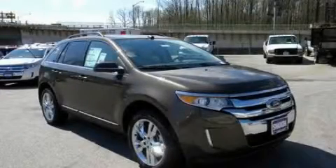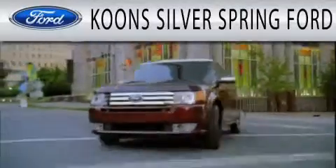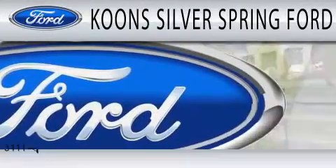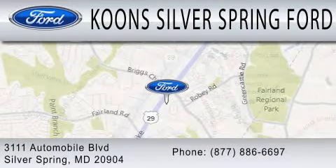Contact us today and schedule your opportunity to see this vehicle in person. Kuhn Silver Spring Ford is dedicated to doing everything possible to ensure that the experience you have selecting your next vehicle is as pleasant as possible. We're located at 3111 Automobile Boulevard in Silver Springs.